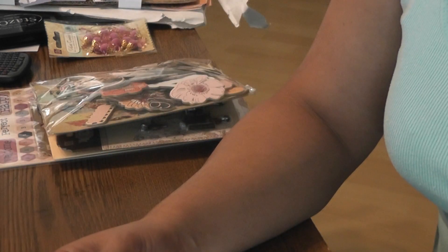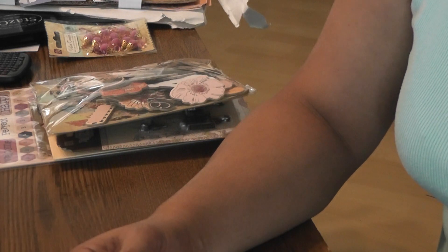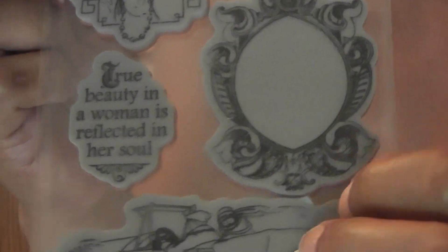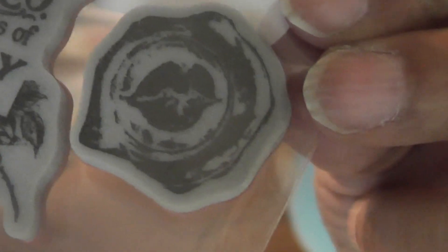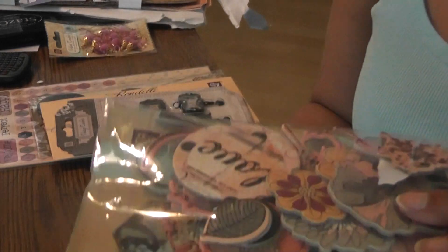Then I ordered this Graphic 45 — I think it's the Lady's Diary, let me know if you know what it is. I really love the vintage lady on here. I love this frame right here — that's going to be fun to stamp and fussy cut. And then this card, I love the postage at the end. It has another sentiment there, and I think those are lips. So I got that, and then I got the chipboard pieces to go with the Rondelle collection — the vintage trinkets. Aren't those cute?